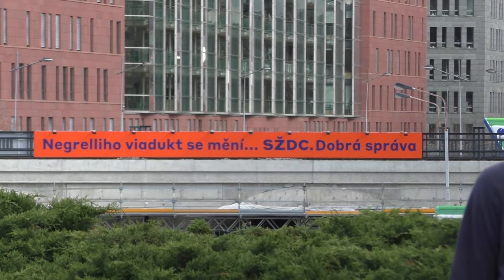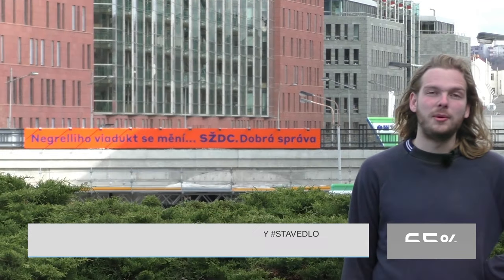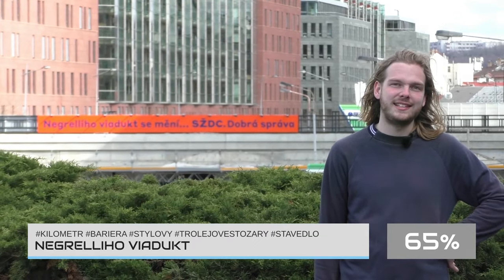Jedinou nevýhodou je, že se jedná o železniční koridor, tudíž návštěvu vám doporučím pouze pohledem z vlaku. A to na 65 %.